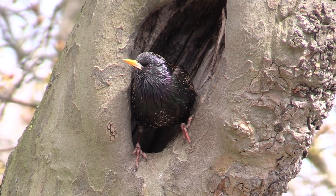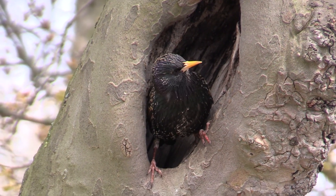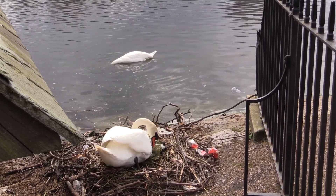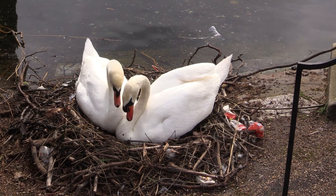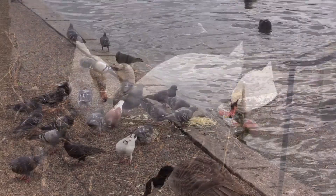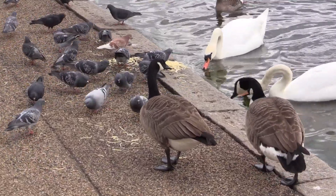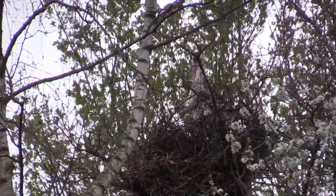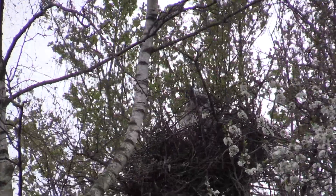A starling is nesting in a hole in a plane tree near one of the boathouses. A pair of mute swans built a nest next to a boathouse but were evicted and crossed the lake to a new site. People dump all kinds of strange and unsuitable food for the birds; however, many birds seem to like spaghetti. Several pairs of herons are nesting in the trees on the Serpentine island, with signs that chicks may be hatching.